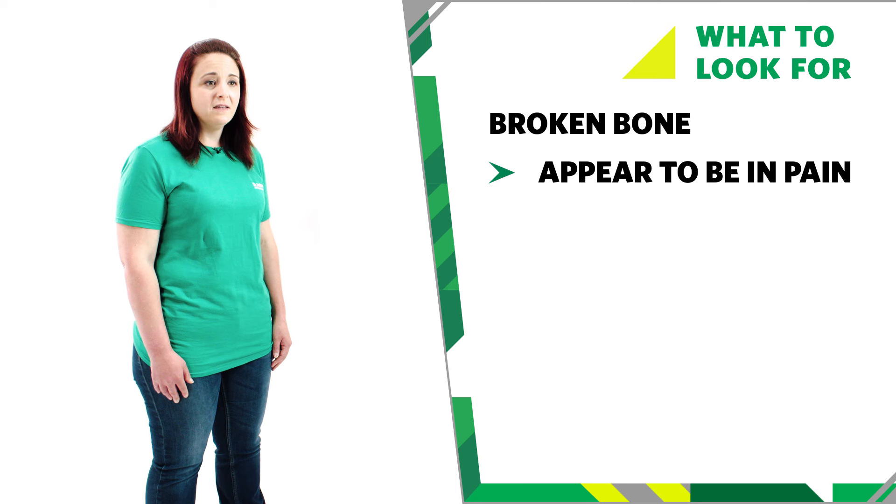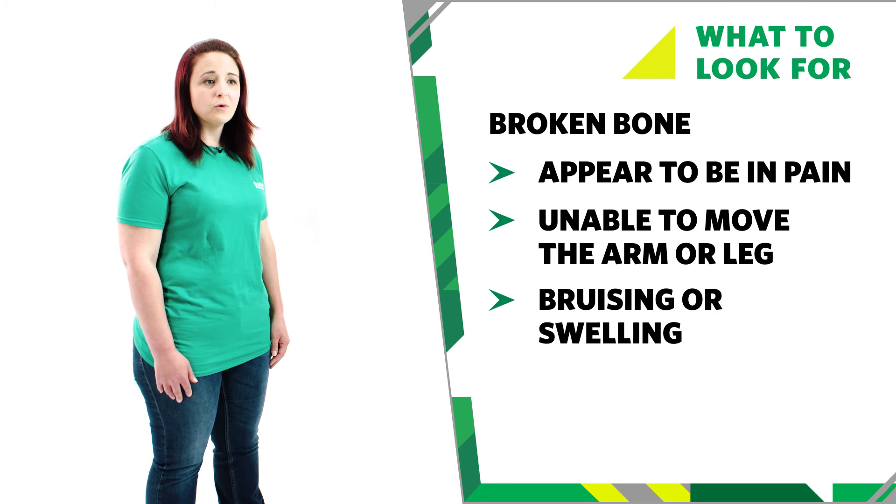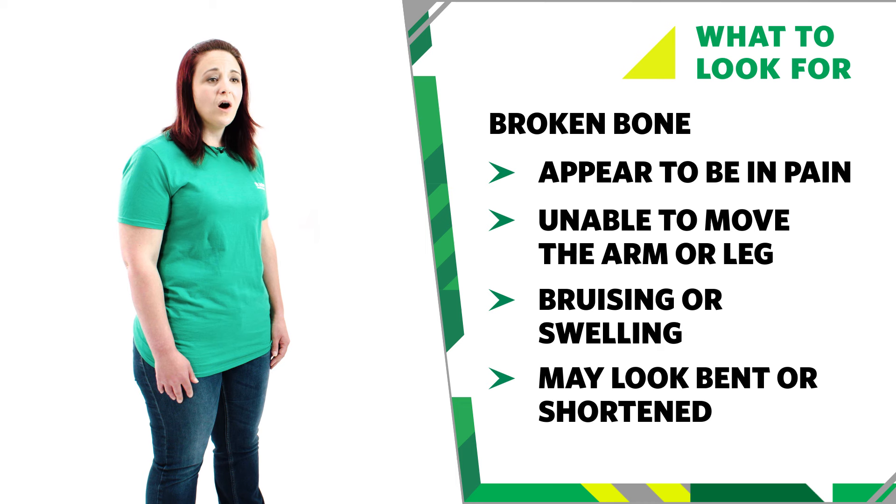If your baby has a broken bone, you might see some of these signs. They may look in pain. They may not be able to move an arm or leg. There may be bruising or swelling. An area on the arm or leg may look deformed, bent or shortened.